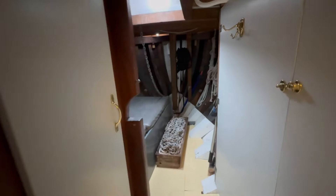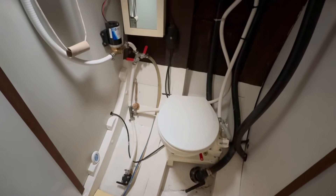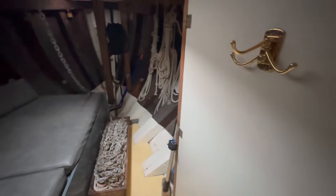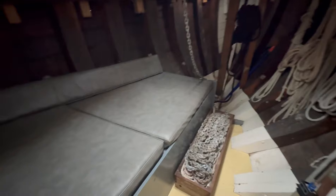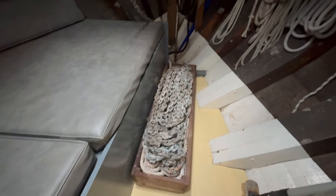Moving forward here into the forepeak. We've got a heads compartment to starboard - that simple little Jabsco toilet discharges directly overboard. Locker space here. And then into the forepeak we've got another big double berth. The floor here with the anchor chain flaked in.